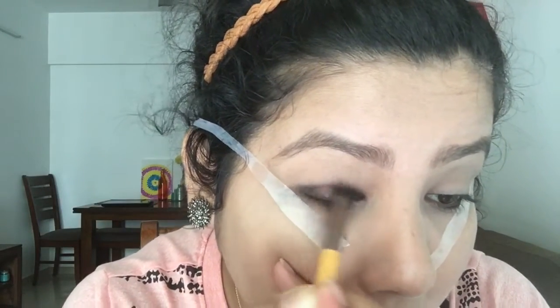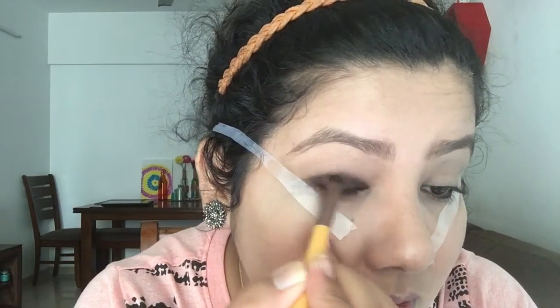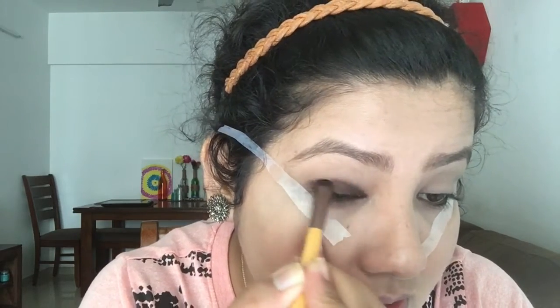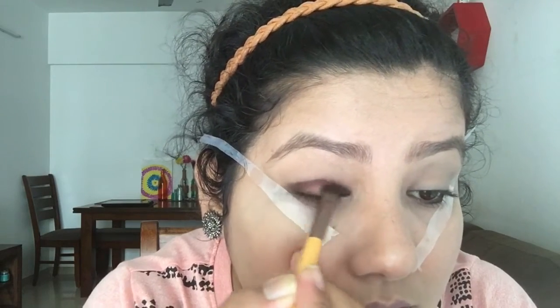Once that's done, I'm using washi tape — a step you should never forget, as it helps you do your eye makeup neatly. I'm using the burgundy color from the Goldmine eyeshadow palette and applying it on my lid. The pigmentation of these eyeshadows is amazing.